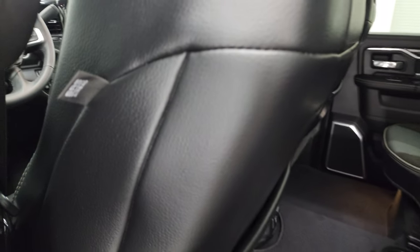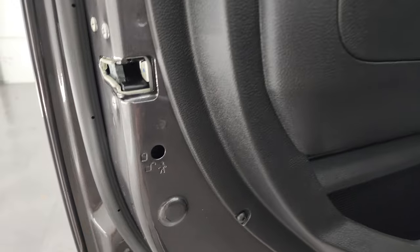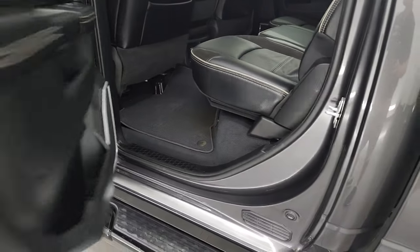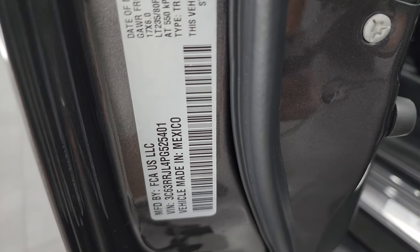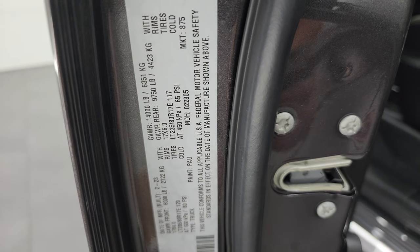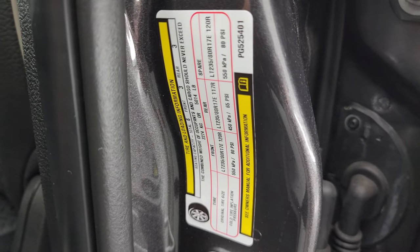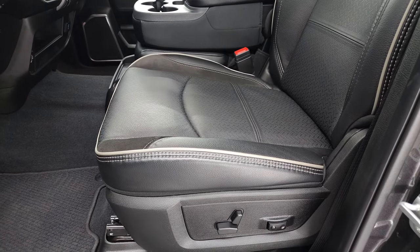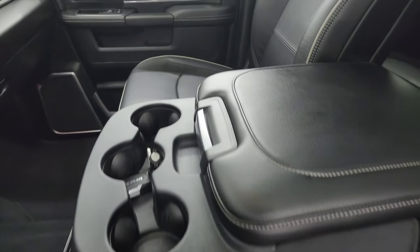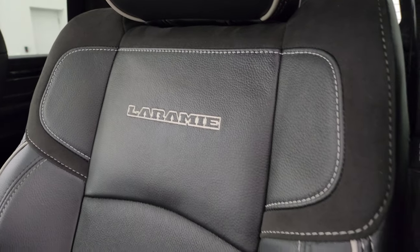Very nice and clean back here. You do get side curtain airbags. Child safety locks on the back doors, and the inside and bottoms of the doors all look fantastic on this truck. Inside, the Laramie Level F package gives you the black leather and suede seats. This one has the 40-20-40 split bench seating in the front. You get the Laramie stitched into the backrest and gray piping on here.